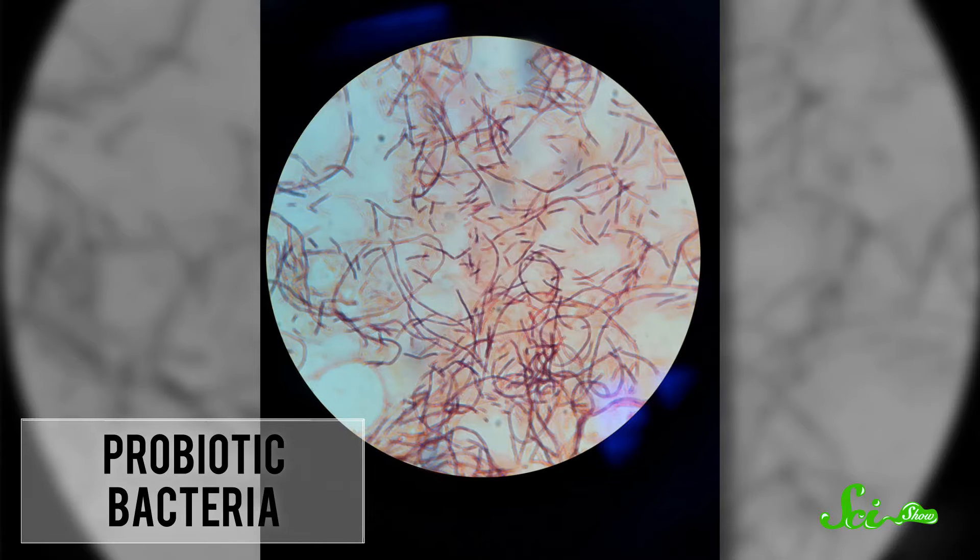Those live and active cultures are actually a thriving community of probiotic bacteria living in the container. Probiotic bacteria literally just means good germs — by definition, microorganisms that instead of giving you strep throat or gonorrhea or something worse are beneficial and maybe even make your life possible.